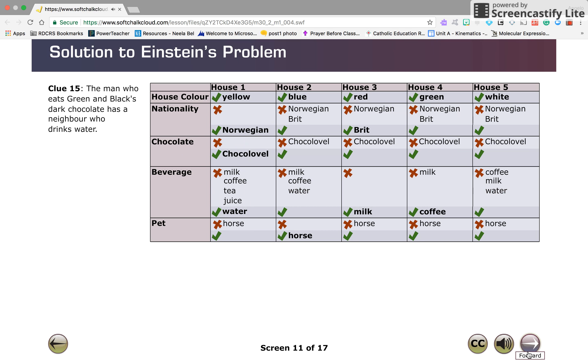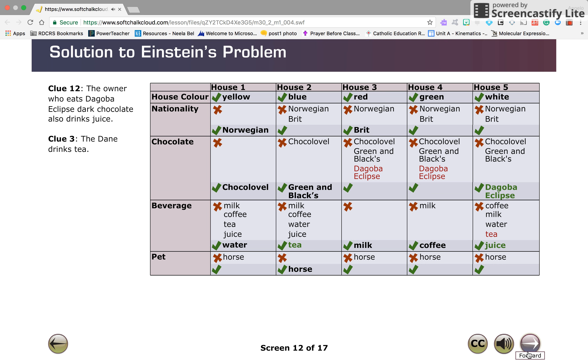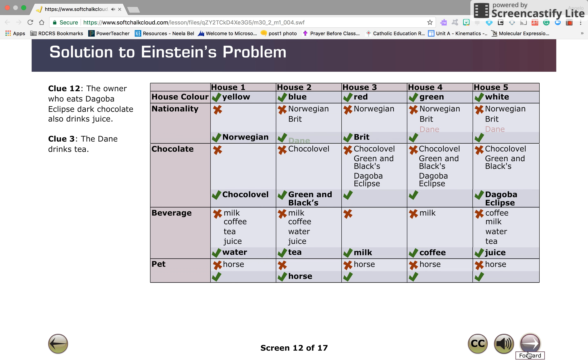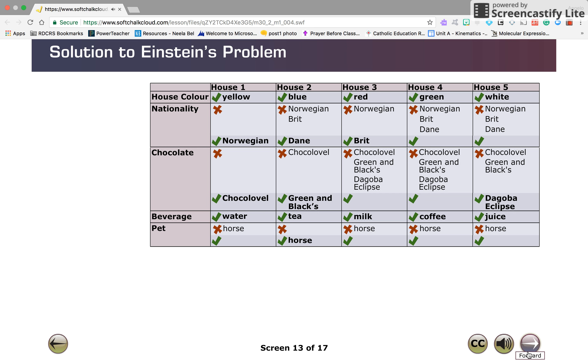Now that you know who drinks the water, you can determine from clue fifteen that the owner of the blue house prefers Green and Black chocolates. According to clue twelve, the owner who eats Green and Black chocolate does not drink juice. So by elimination, the owner of the blue house must prefer tea, and the owner of the white house must prefer juice and Dagoba Eclipse chocolate. Also from clue three, the Dane must live in the blue house. Now the beverage row is completed.